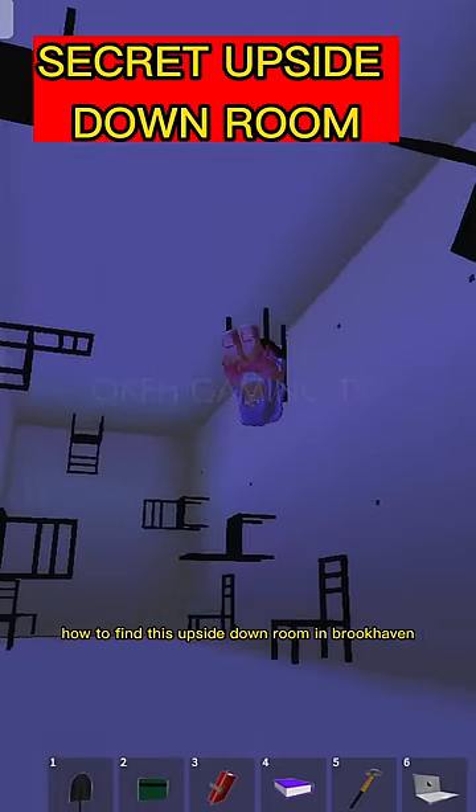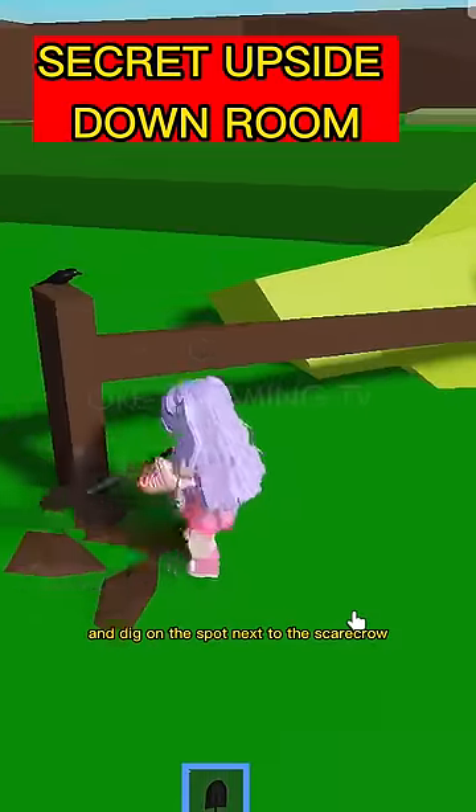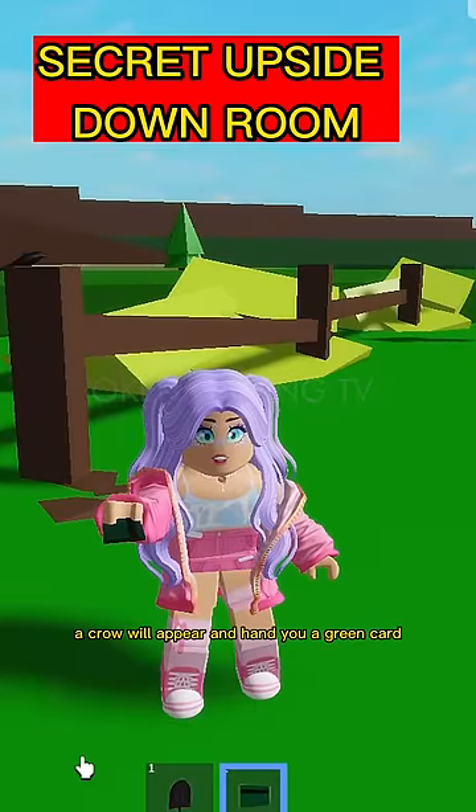How to find the upside-down room in Brookhaven. Step 1: Go behind the barn and dig on the spot next to the scarecrow from 6am to 8:30am. A crow will appear and hand you a green card.